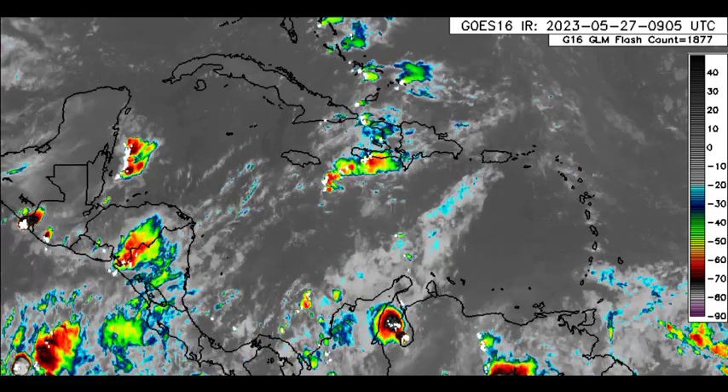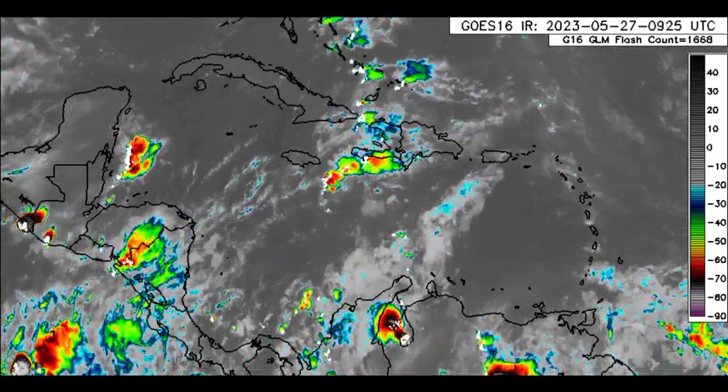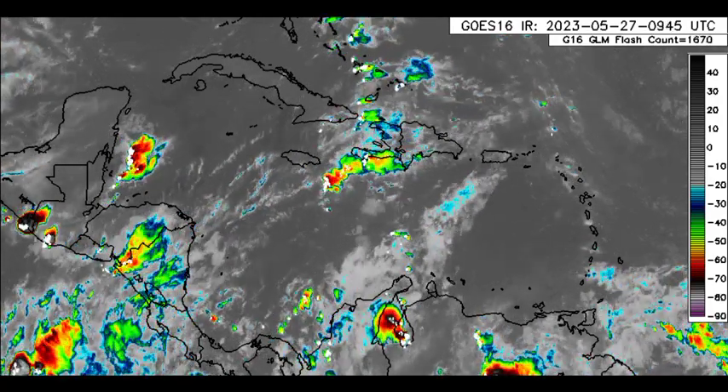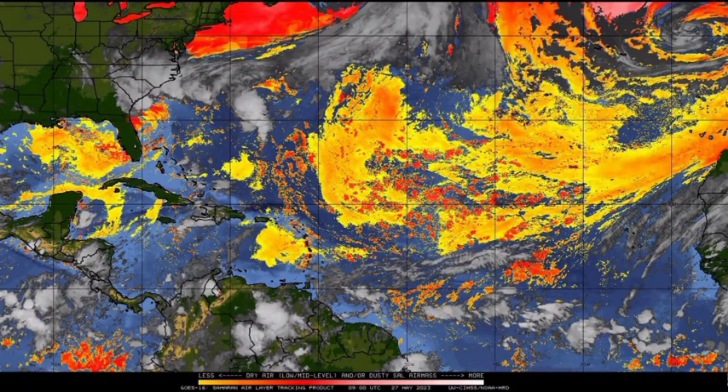Now we want to talk about the potential for development — when could we see it, especially in terms of these waves rapidly coming off Africa and making their way westward? First, I want to take you to the Saharan dust maps. The Saharan dust is something pretty significant each hurricane season because it creates a very dry, stable environment. When this dust infiltrates tropical waves, it can prevent them from inducing any shower and thunderstorm activity, keeping activity at bay in the Atlantic — just as what we saw last year.